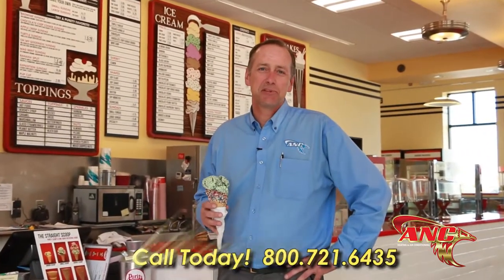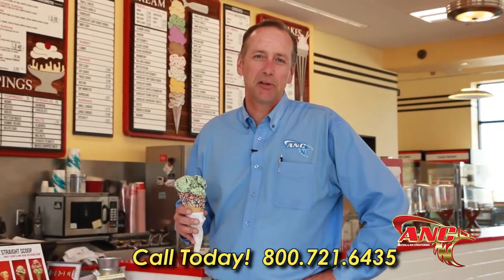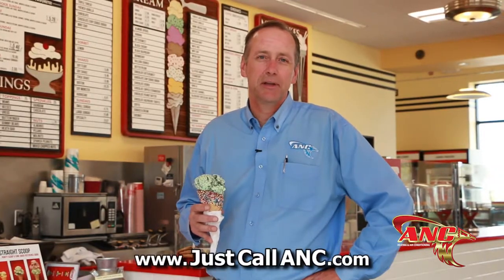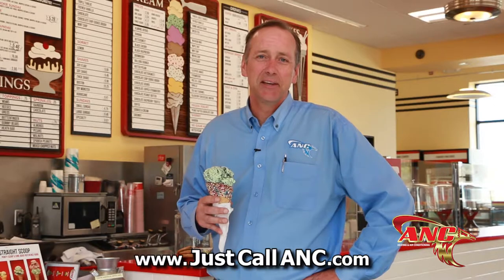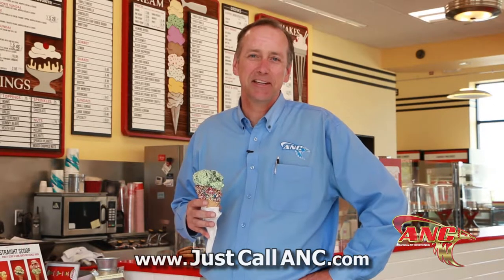Geothermal heat pump systems are one of the most efficient and environmentally safe systems available on the market today. They use no fossil fuels, reducing your carbon footprint and completely environmentally safe. So if it's good ice cream you're after, take a visit to Purity, or contact ANC Heating and Air Conditioning for your comfort cooling and heating needs. Thank you.